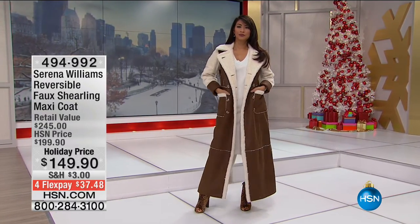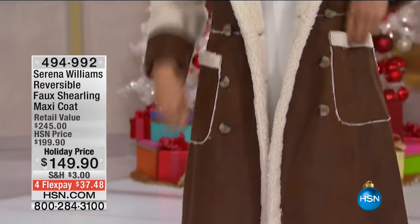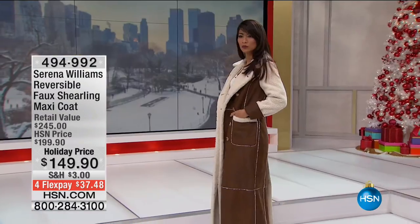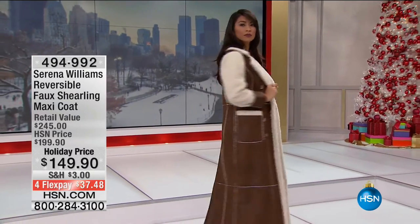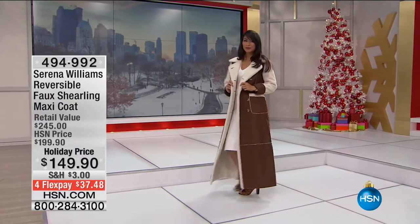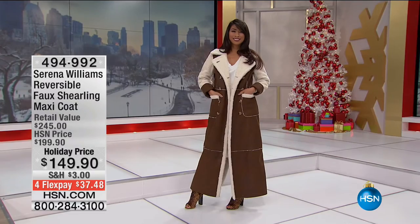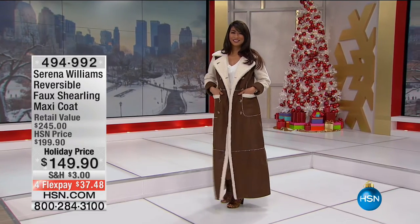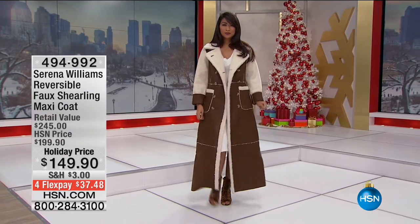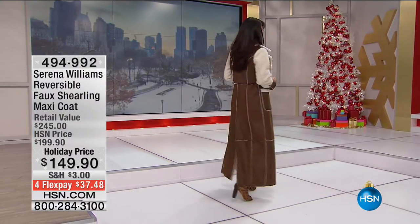As you can see, the model walked in super dramatic, just gliding down the runway. You think, how do I wear a faux shearling, a longer jacket? How do I embody the drama? It's very easy to do. On Valerie at the New York Fashion Week runway show, we sort of had it draped over the shoulder for the drama. So it's style that you can control.